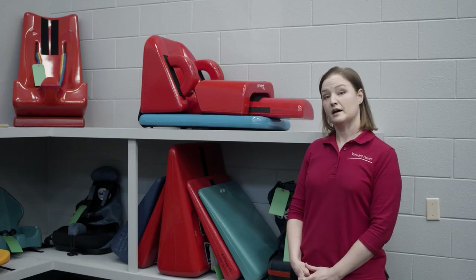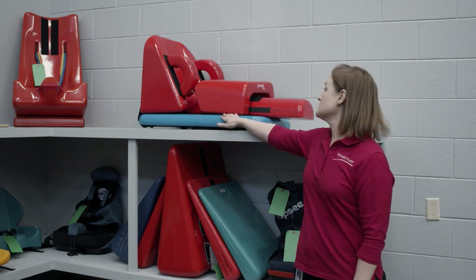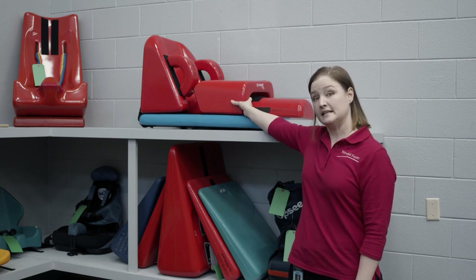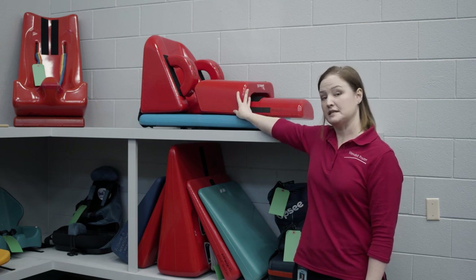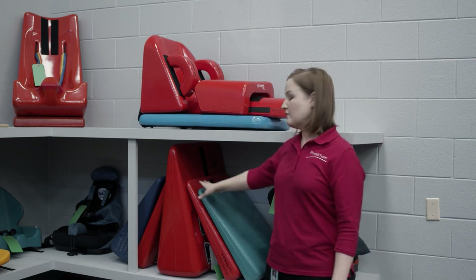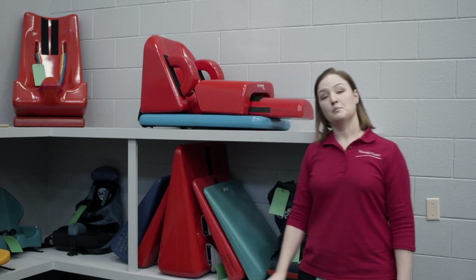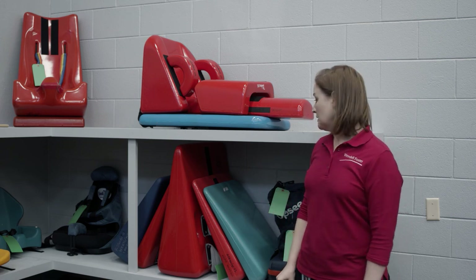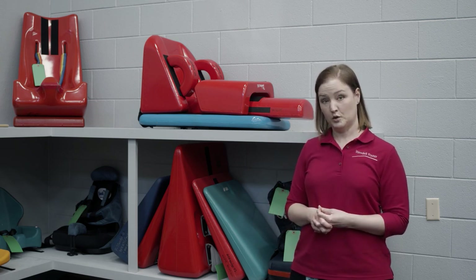We also have other positioning options such as this tadpole positioning system. These pieces can be rearranged so a child can work on sitting up to begin with, and there are lots of different varieties of positions you can do. Down here we have wedges in different widths so you can also work on positioning in an upright position from lying down. All these things can be segued into more complicated, more involved positioning equipment.